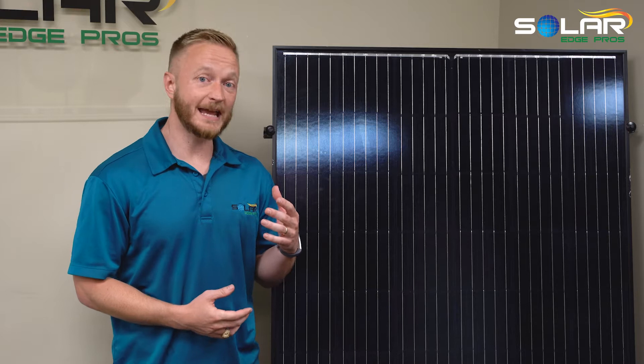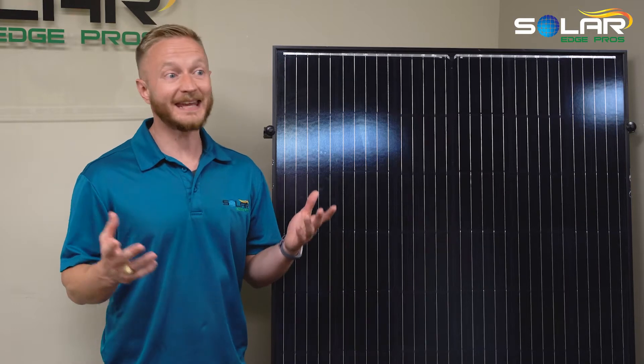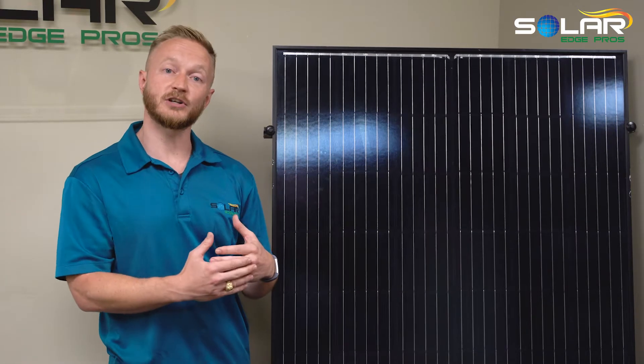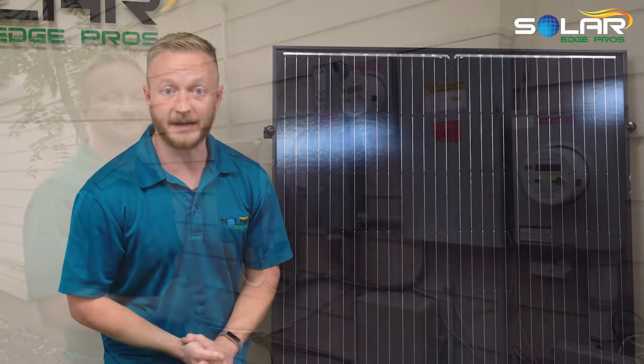If you've ever been curious about the different types of solar panels and different inverter systems, I want to talk about that briefly. At the end of the day, the sun comes down, it hits your panel, the inverter turns it into alternating current — what we use in our sockets and our walls — and it saves you a lot of money.